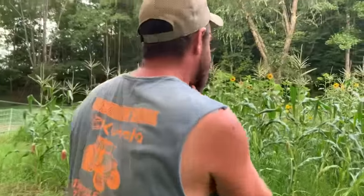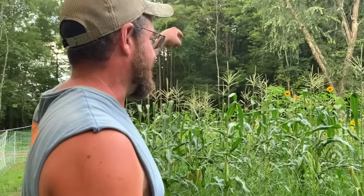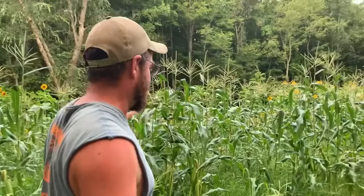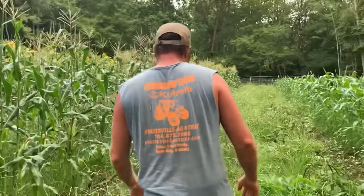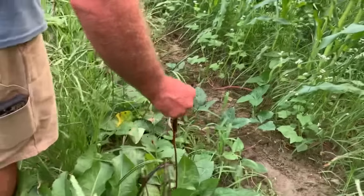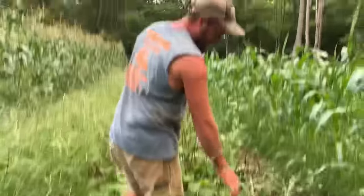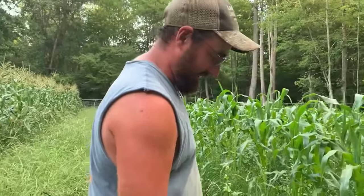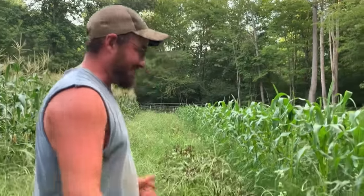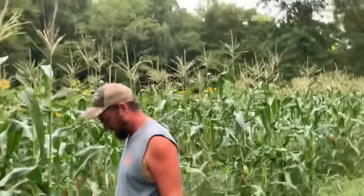Here's what's left of the sweet corn patch. Y'all saw the video where the coons got into the other four rows we had over here — well so far so good on this part, they've stayed out of it. This is Honey Select sweet corn over here and Serendipity over here. And look — we got some more purple hull peas we need to be picking! These are the purple hull peas we gave up on that we didn't think were going to do a thing because they just didn't grow and got taken over by weeds. Then all of a sudden we got peas. We're definitely saving seeds from these pink-eyed purple hull peas because apparently they're pretty tough.